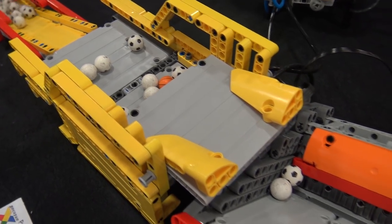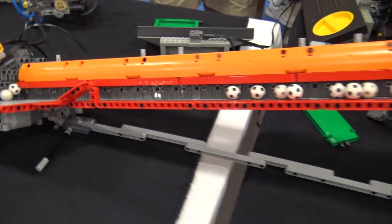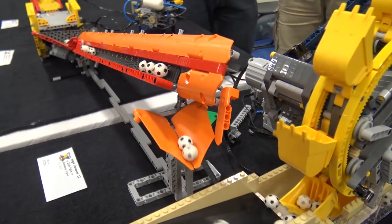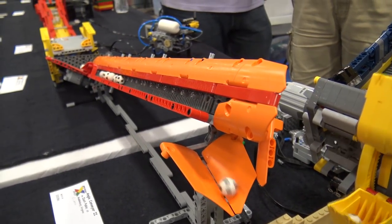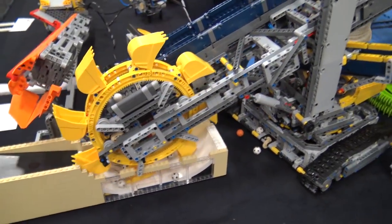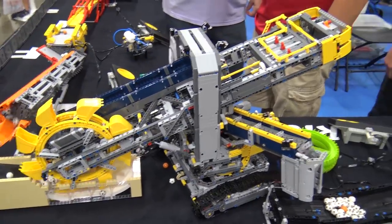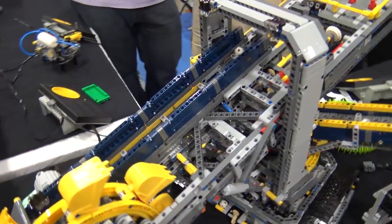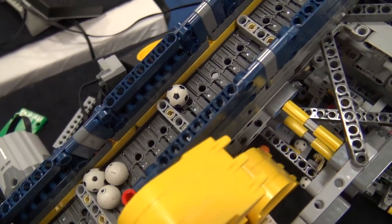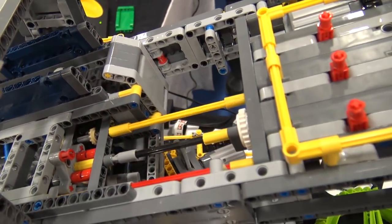From there it jumps into a module which is a conveyor sitting at a funny angle that drags the ball up a ramp, and the output of that drops into a module based on a Lego set that's been modified to be a GBC module. This has got to be the one technic set that takes the least modification to meet the standard — it still took some work though; out of the box it doesn't quite do it.